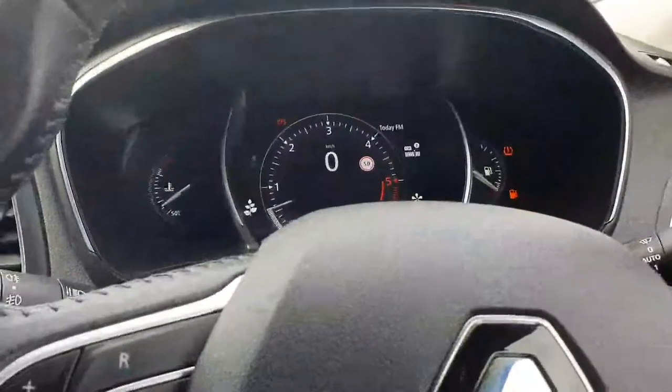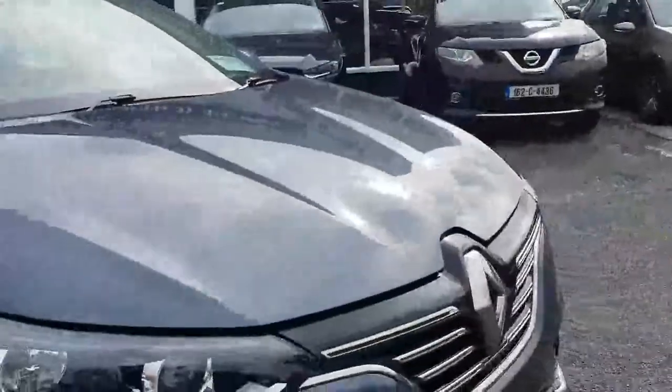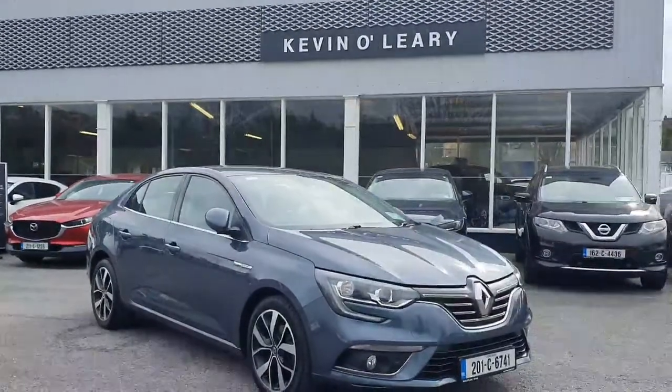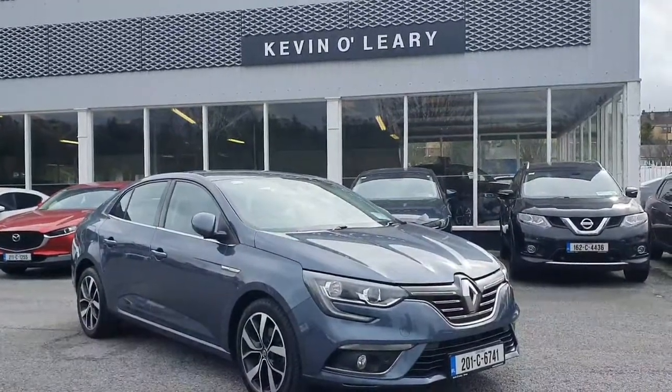A lovely user-friendly front display there. So that is your 201 Renault Grand Megane Coupe with the 1.5 diesel engine, available here at Kevin O'Leary Bandon on low-rate finance with zero deposit required. Give us a call or check out our website — we'd be happy to help. Thank you.